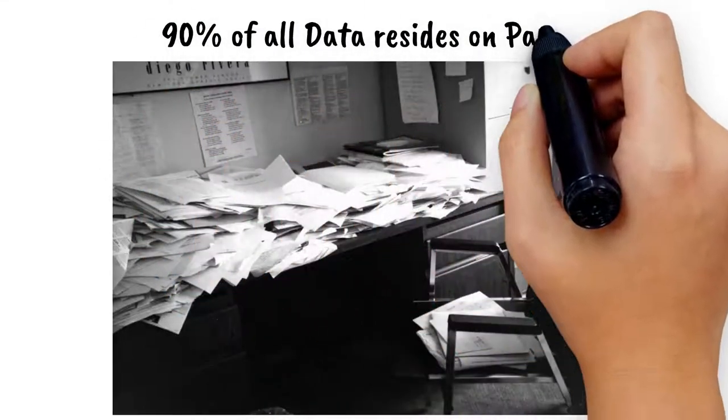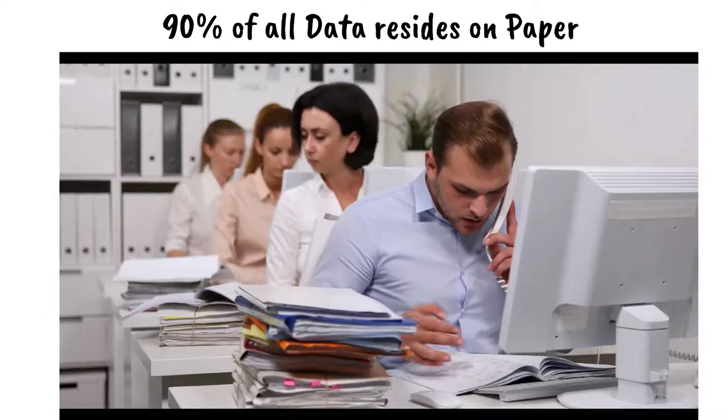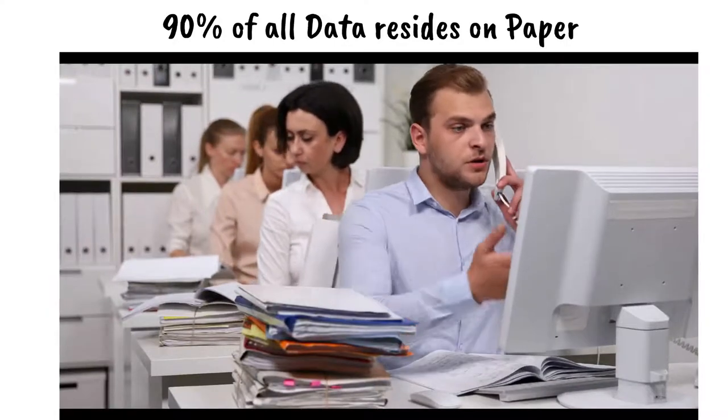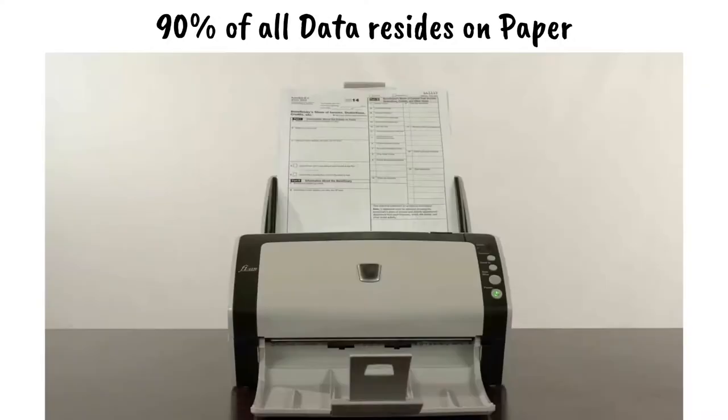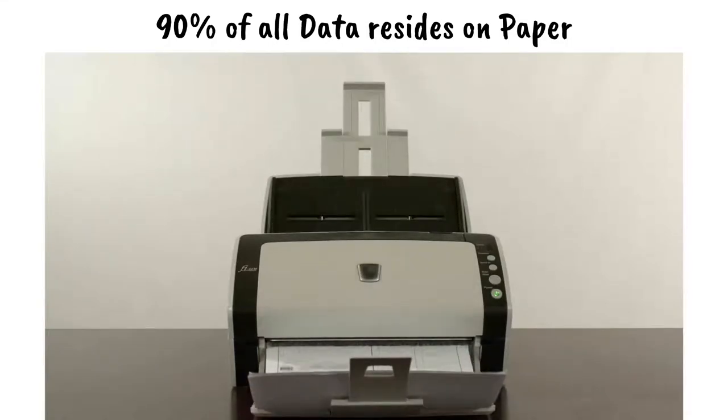Statistically, 90% of all data resides on paper. Most of that paper is used by your field personnel, used to communicate with your customers or received from your suppliers. Vanguard Software scans the paper documents you receive, storing them as electronic documents, and sends electronic documents to your customers, saving paper and postage.